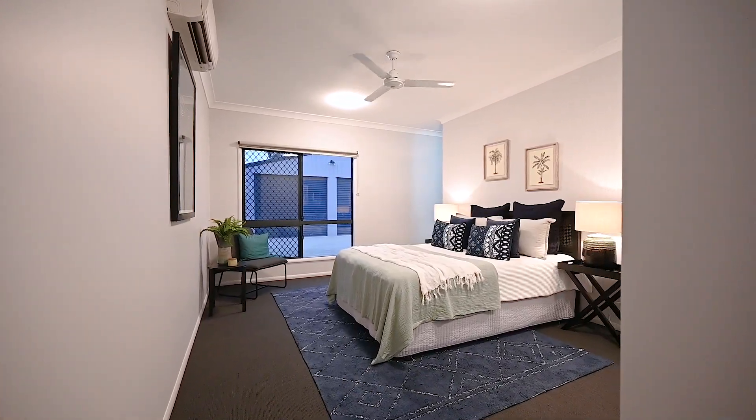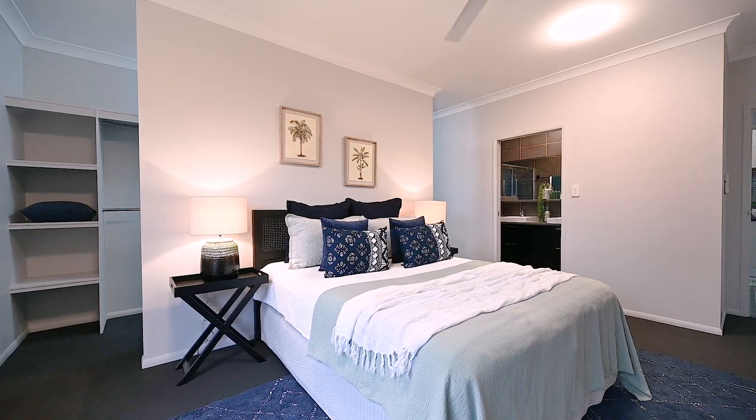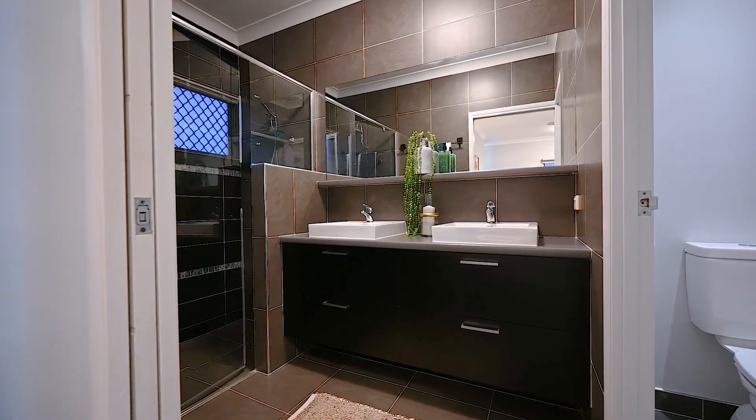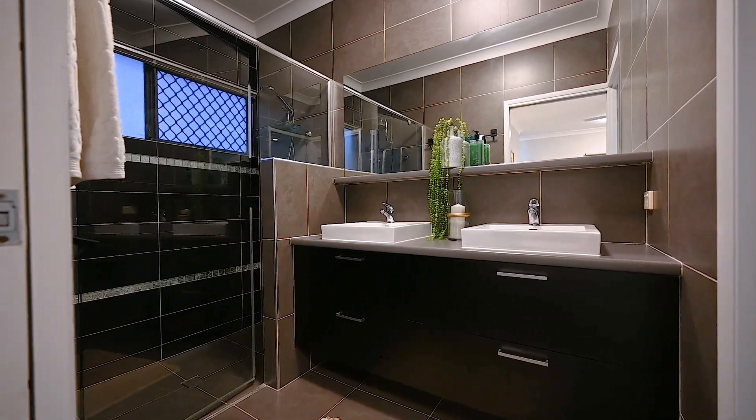Relax in the luxurious master bedroom with a king-sized bed, Hollywood-style walk-in wardrobe, and a decadent ensuite with his and hers vanity, floor-to-ceiling tiles and a spacious shower that's perfect for two.